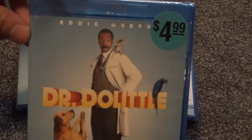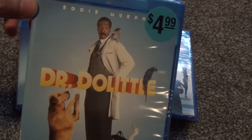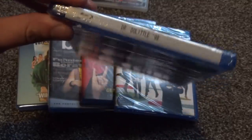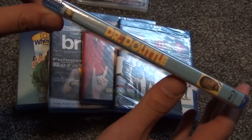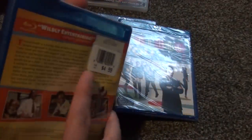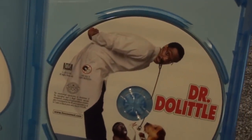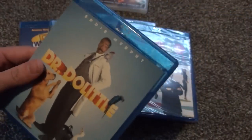Next we have Dr. Dolittle — one I watched a couple times when I was young and thought it was pretty funny, starring Eddie Murphy. You can see the price tag: $4.99 — I actually bought this at a local grocery store, which was a fun find. I hadn't owned it on Blu-ray yet, so a good pickup at a cheap price. Inside we just have the movie and nothing else, in an eco-box case unfortunately, but still cool to have.